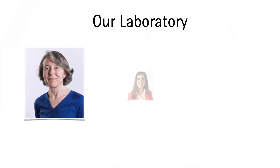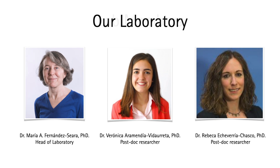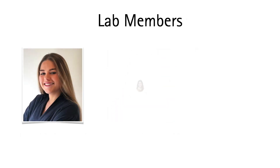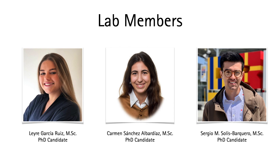Our laboratory is formed by a group of researchers that work closely with radiologists and clinicians from neurology, psychiatry, nephrology, and others. Our head of laboratory is Dr. María Fernández de Siana, and part of our lab members are PhD candidates from the Universidad de Navarra.